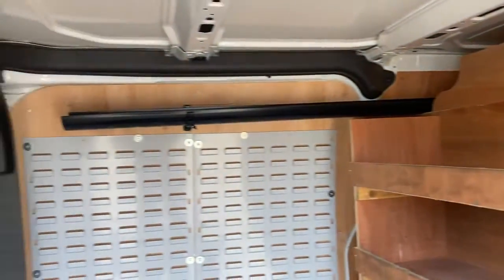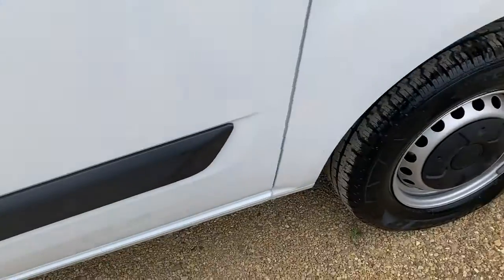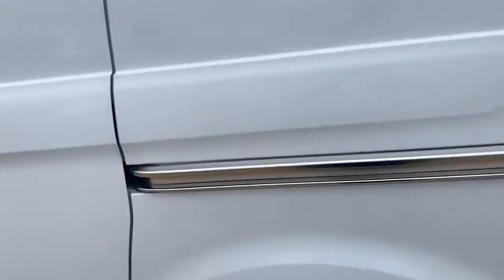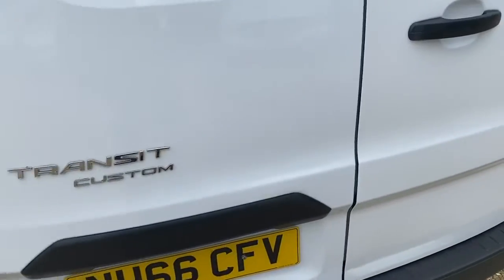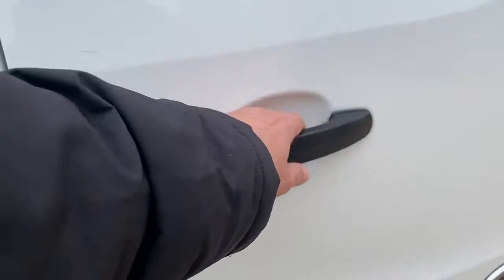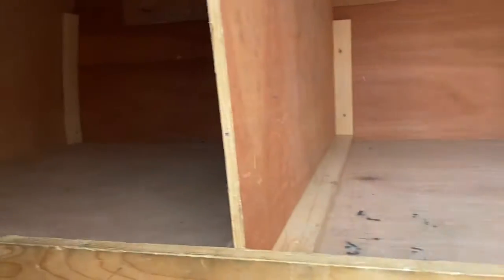This one has been fully racked out. It is very, very clean inside — the racking is easily removed. It does have the split opening rear doors, and it's all been racked out.